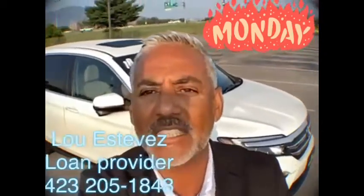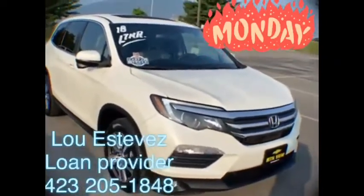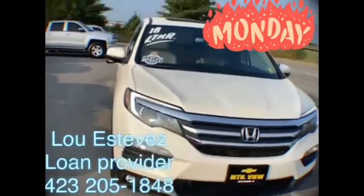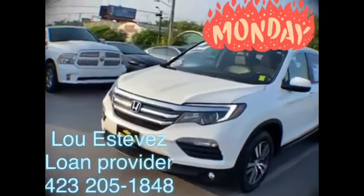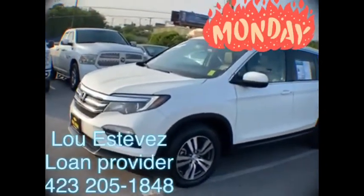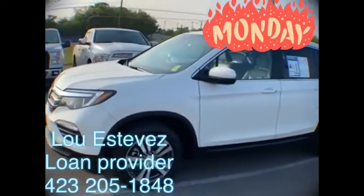Right behind me is a 2018 Honda Pilot. There she is — it's a 2018 Honda Pilot in diamond white pearl. This is one of the best examples I've seen in quite a while. This is the highly coveted Honda Pilot, and it's an outstanding vehicle with great lines and very stylish design.